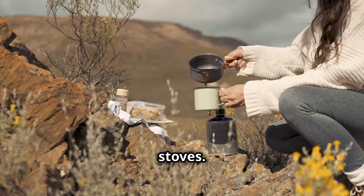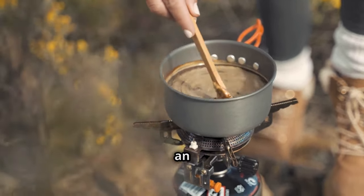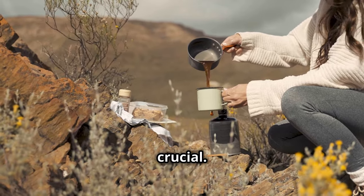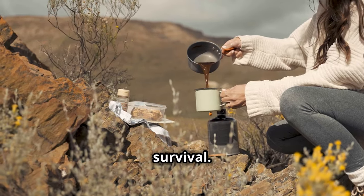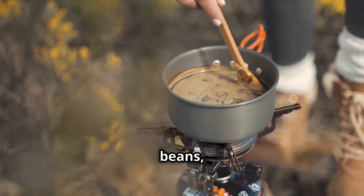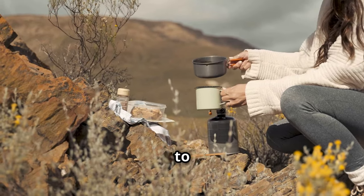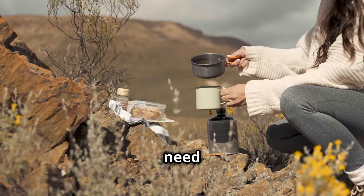Portable stoves allow you to cook food and boil water when traditional cooking methods are unavailable. In an emergency situation, having a reliable way to prepare meals and ensure your water is safe to drink is crucial. Portable stoves are compact and easy to use. Whether you're heating up canned goods, cooking dried beans, or boiling water for purification, a portable stove is an essential piece of gear. Make sure to include one along with extra fuel.